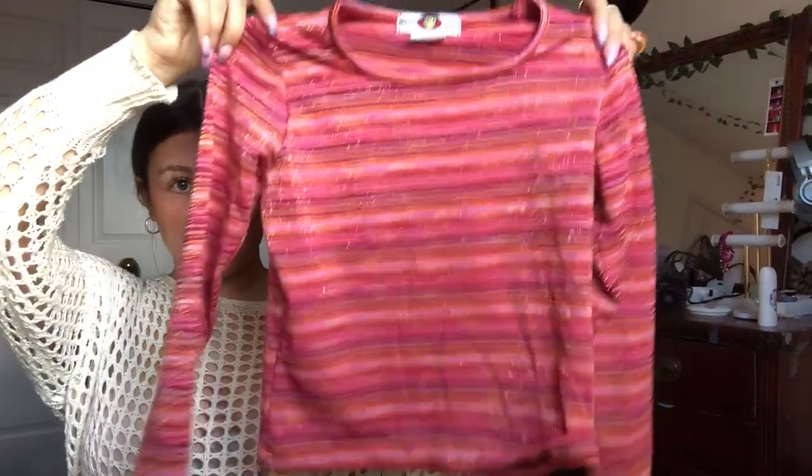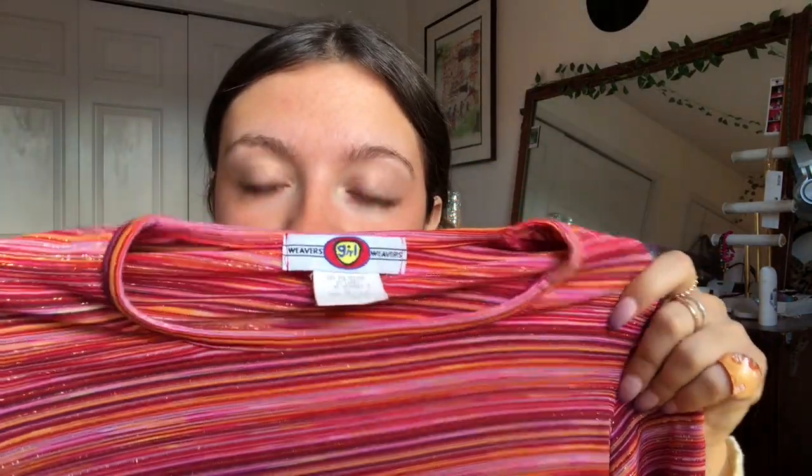So I got this pretty little top — it's like a sparkly long sleeve. It's actually a little kid's shirt, but it's really stretchy and it fits like a size extra large as a kid, so it fits me. I think I'm going to keep this for myself.